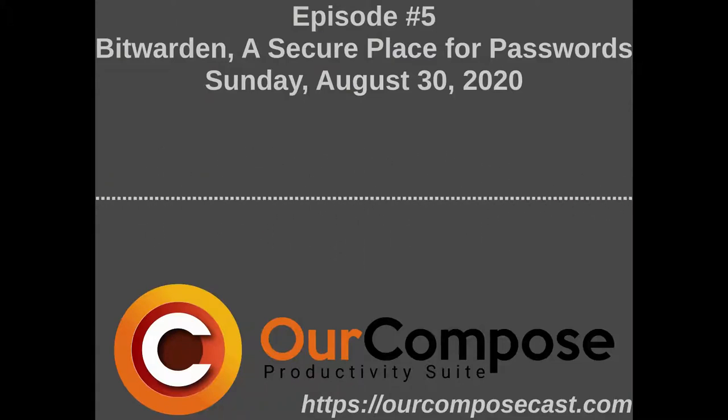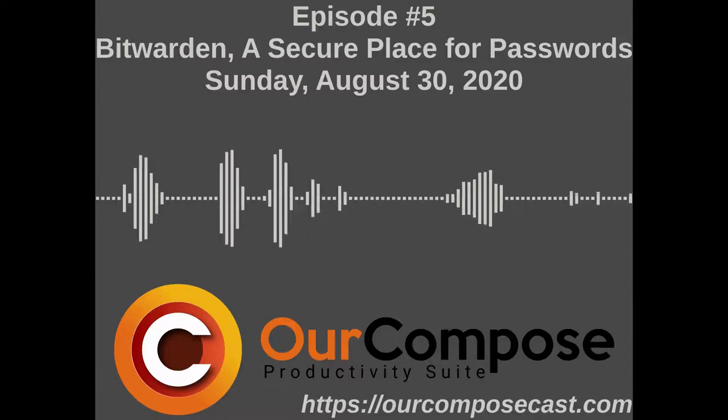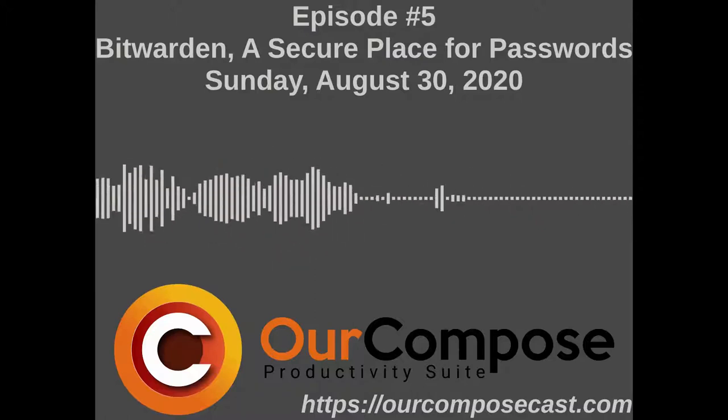Jack has an integration discussion topic. Today we're going to do another overview of one of our services. Jack's actually going to touch on Bitwarden, the password manager.